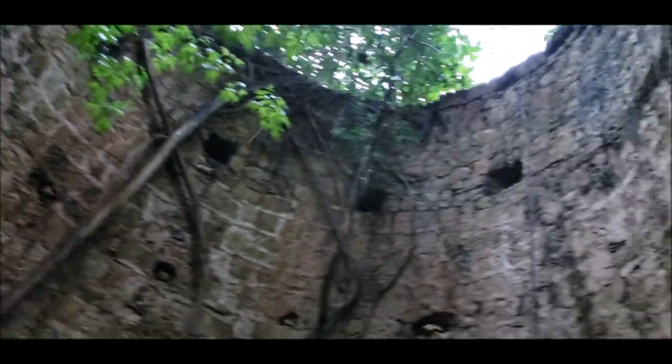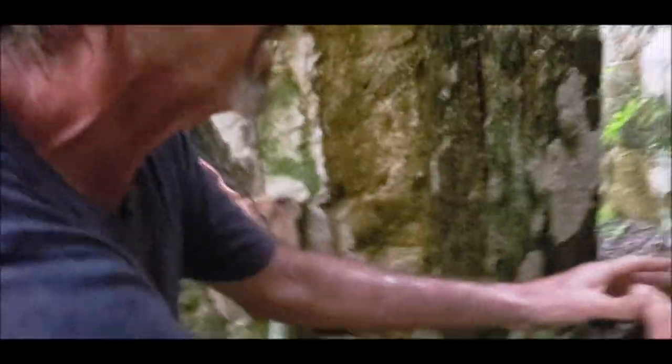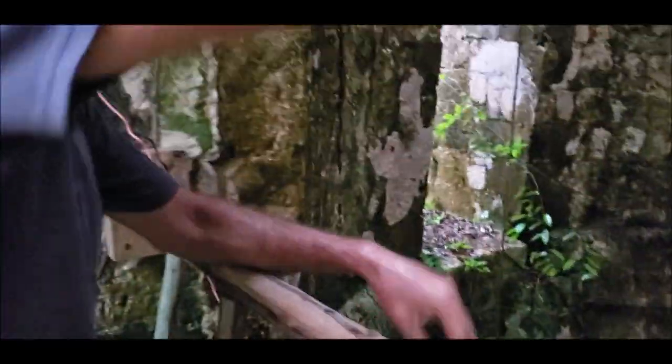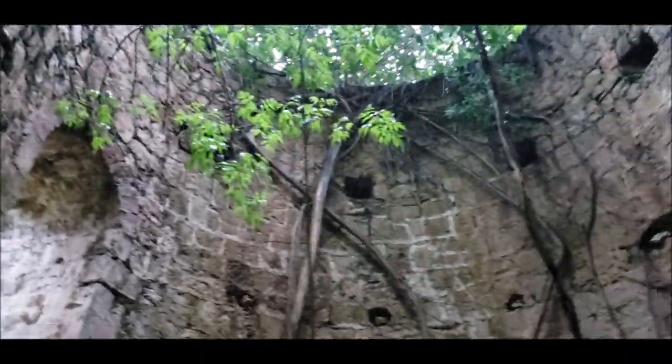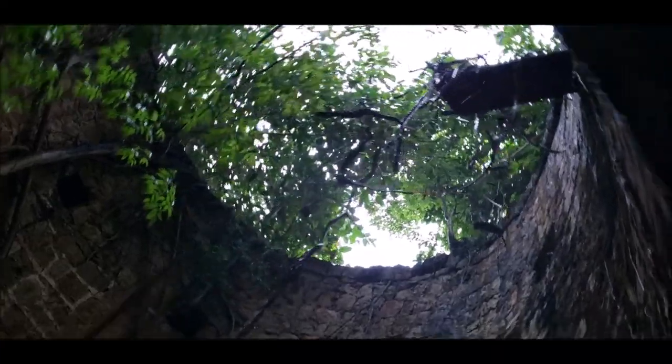Basically you had a floor here with a hole in the center. You can see the beam holes — heavy wooden beams went across wherever you see those square holes. If you look straight up, you can see one old beam still protruding.